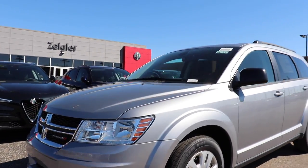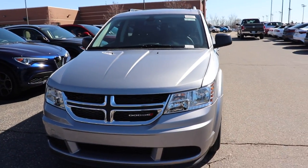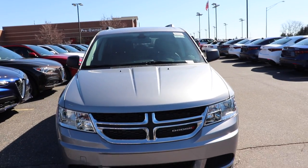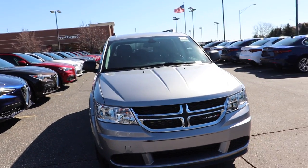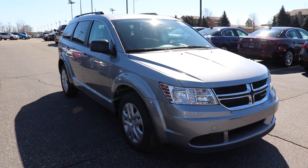I'd like to thank Ziegler Chrysler Dodge Jeep Ram for allowing me to come to their lot and do a video walkthrough on this vehicle. If you're interested in getting into a Dodge Journey, I will be putting all the contact info in the description below. As always, thanks for watching and have a great day.